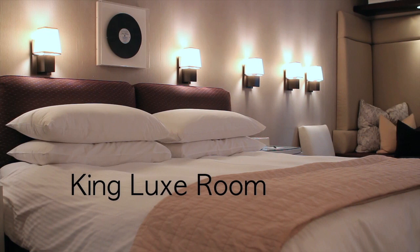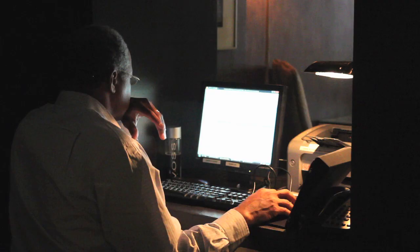Guests love the special chocolate chip cookies left at turndown, still warm. The free wireless, large desks, and computers in the business center make it an ideal spot to have meetings or get some work done.